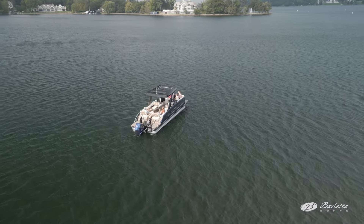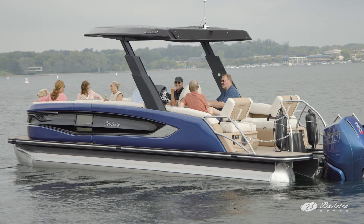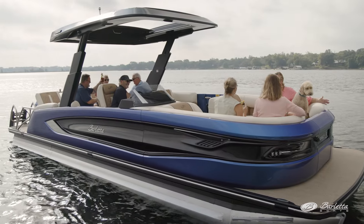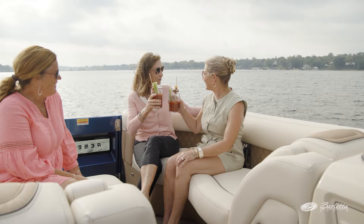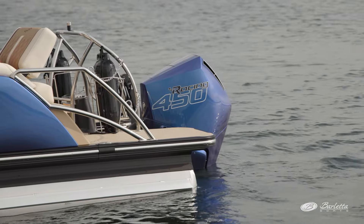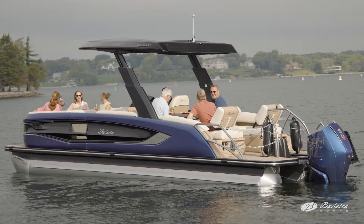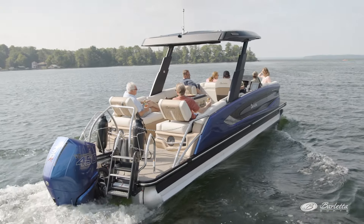The Reserve is our flagship series and has taken pontoon boats to a new level with its sleek exterior, lush interior, and yacht-style features. This boat is built on our best-in-industry chassis that put Barletta boats on the map. Metal jacket protectant to keep the tubes looking like new is standard on our Reserve model, and our VIP technology makes this the smoothest rattle-free riding boat on the water.